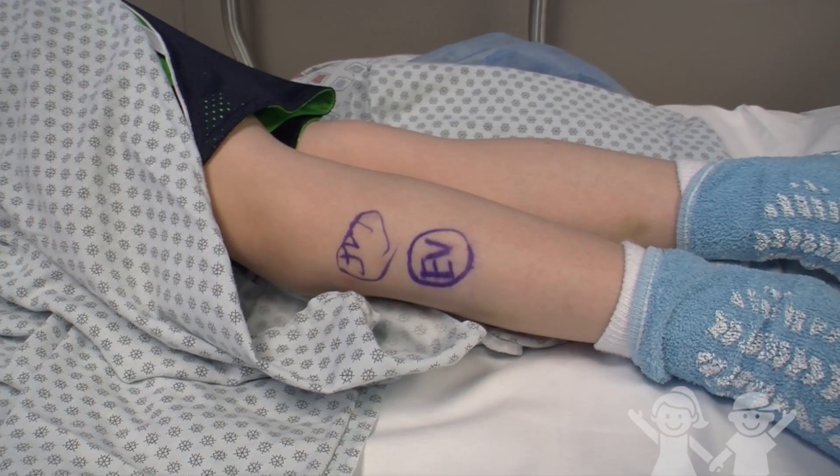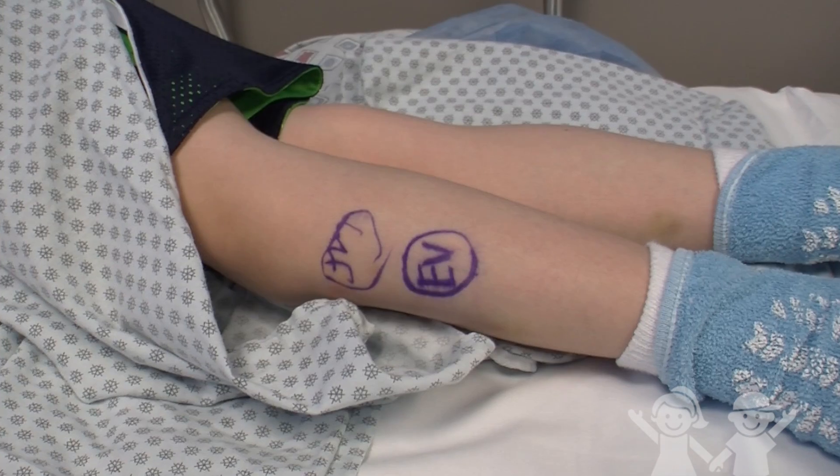Trent has been wearing a brace on his entire leg for all these years, and so he's looking forward to the freedom that this will give him.